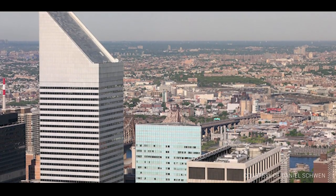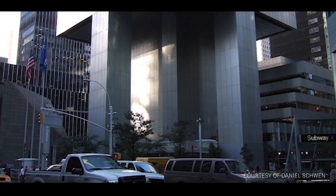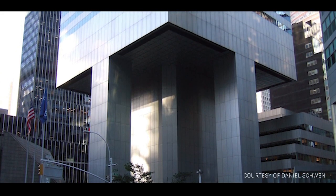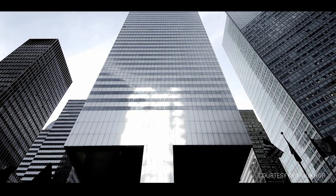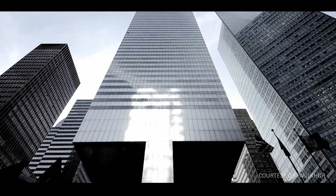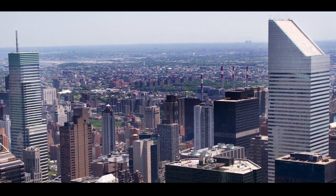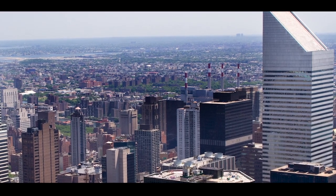Another example is the Citigroup Center in New York, a 279-meter skyscraper built in 1977. Also known as 601 Lexington Avenue, the 59-story structure is supported on four 35-meter columns at the center of each side. With this creating 22-meter cantilevers in all four corners, structural engineer William Le Miserier implemented special load-bearing braces to help with the distribution of tension loads caused by high winds. However, it was revealed after construction that he had not considered diagonal or quartering winds in his calculations and that the welded joints had been changed to bolted joints to save costs without Le Miserier's knowledge.